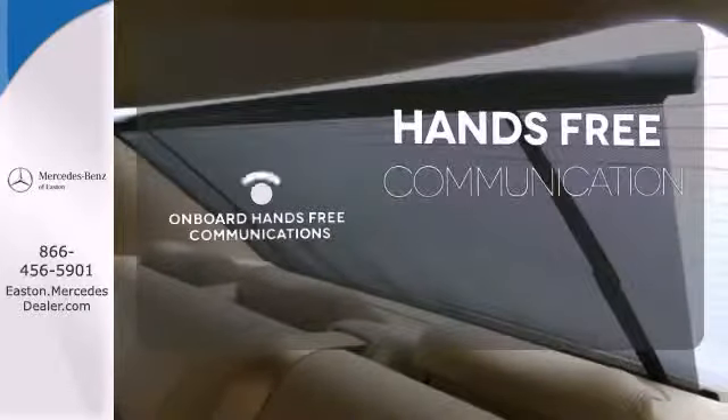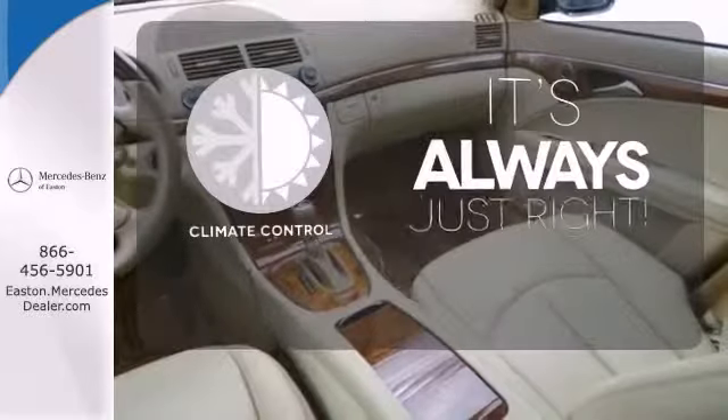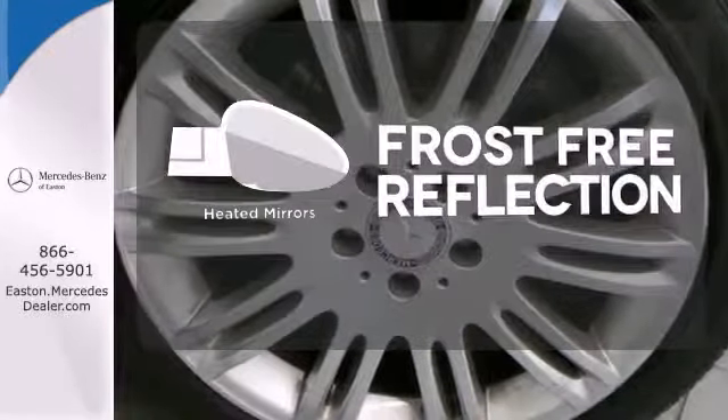Activate your drive with your voice thanks to onboard hands-free communications. Set it and forget it with climate control. Say goodbye to the frost and never leave your car with the heated mirrors.